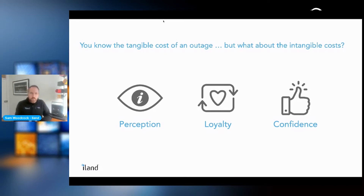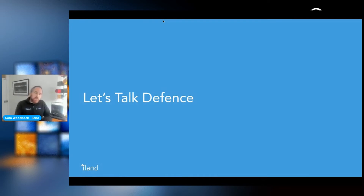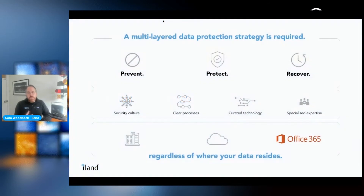Now let's move toward talking about what we can do to defend against these threats. It's important to have a multi-layered data protection strategy — preventing and protecting data first. We need curated technology, a security culture that constantly evaluates how to harden applications, and clear change control processes so that as applications go to market they're protecting against data loss and malicious actors.